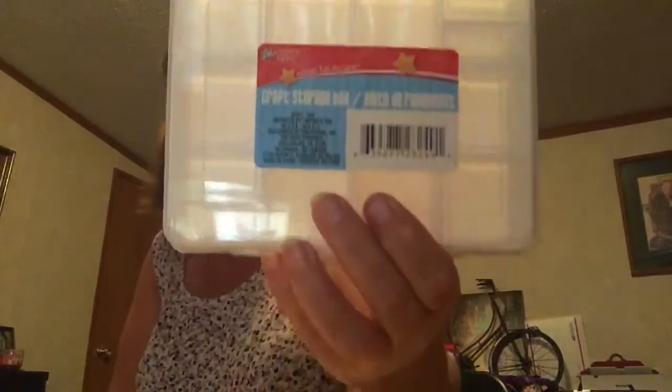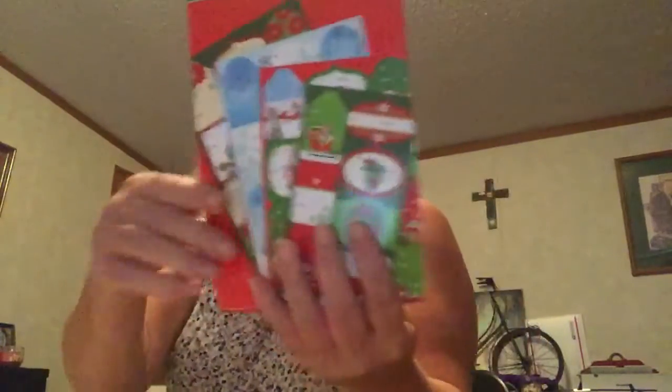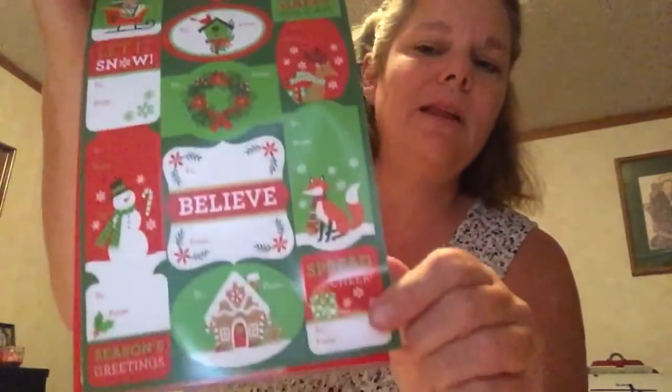Merry Christmas! I'm gonna use these tags on pocket letters and all kinds of stuff. I got this to put my eyeballs and little stuffy things in, and I got this bag because Missy from Do What You Love is having her November and Christmas challenge — the November one is a shaker card and the Christmas one is an altered Christmas bag. I also got these stickers; you can cut around them and put them in your planner or pocket letters.